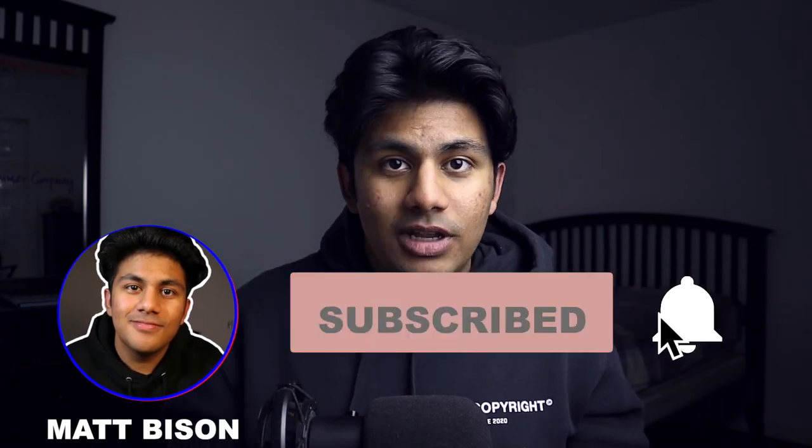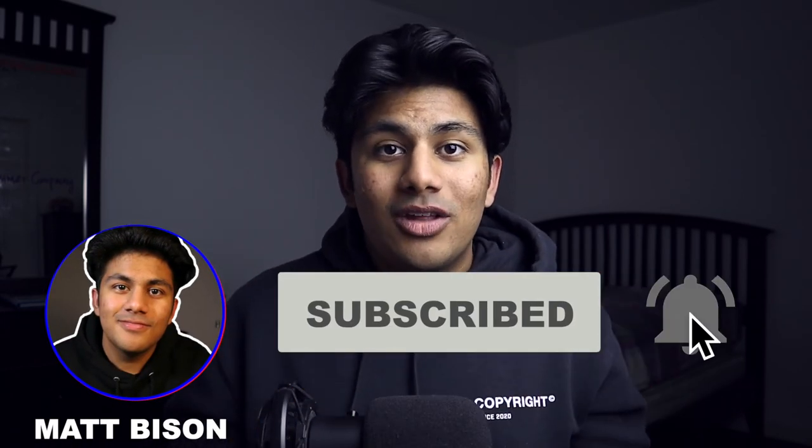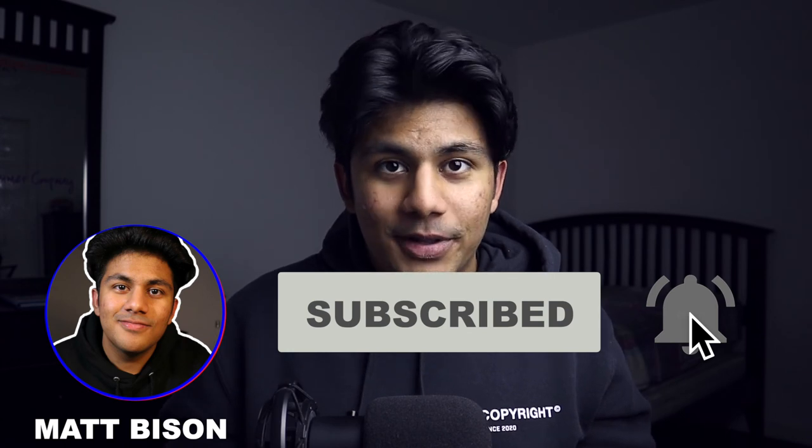If this video has provided you any value, it would really help my channel if you left a like and even subscribed if you want more videos just like this one. More videos are on the way, so hit the bell icon if you don't want to miss them. I'm Matt, and thanks for watching.